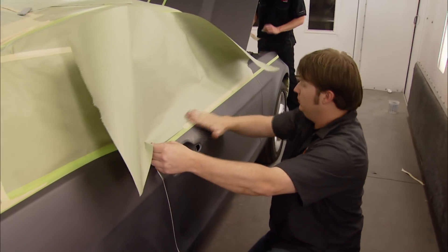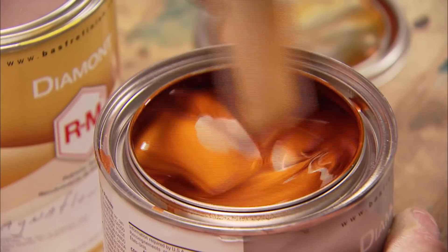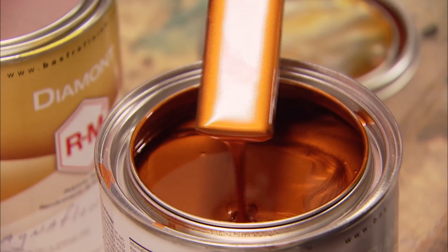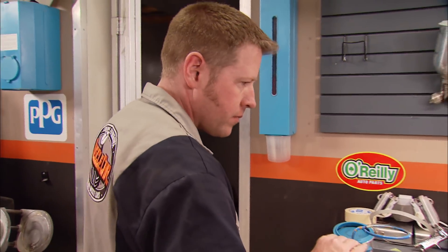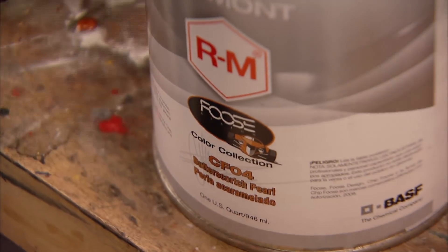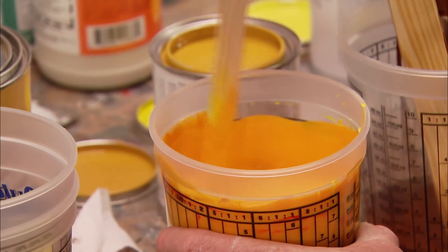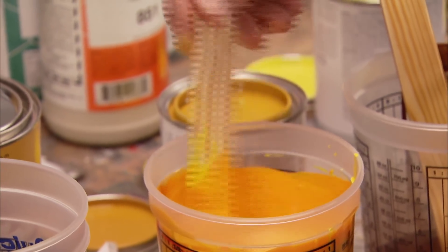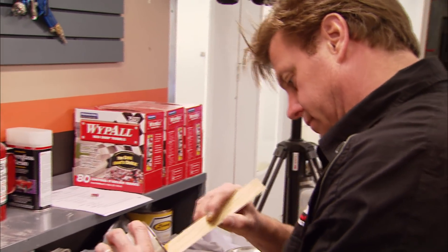During the break, we finished covering up what needs to stay gray and got it wiped down to prep it for color. Custom paint is exactly that — custom — so not much comes straight out of the can. Chip has been using BASF's Diamant line of paint for a lot of years and knows the toners well enough to mix and match for the colors he wants. Mixing custom paint isn't just a matter of getting colors you like, but getting colors that all work together.